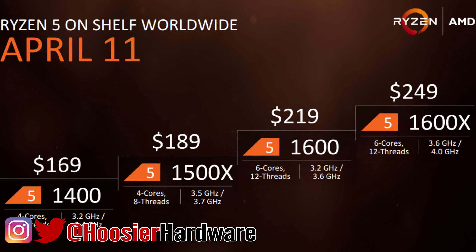Specifically I want to outline why you probably shouldn't be looking at the 1600x at all. If you're looking at one of the six-core parts, you should really be sticking with just the 1600.